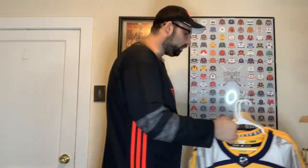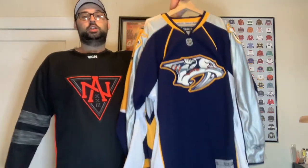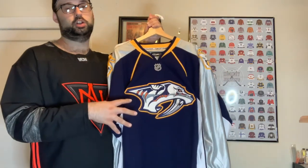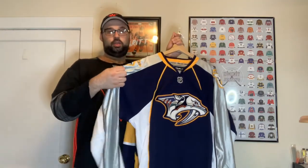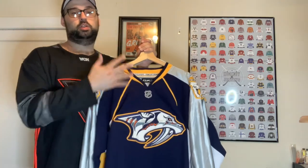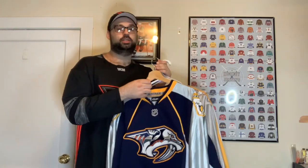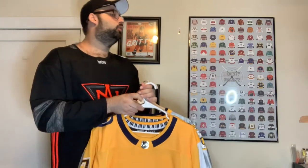Next up we have the Nashville Predators. This Reebok one is the jersey I grew up watching them wear when I first started liking the Predators when Pekka Rinne was coming in. I love this jersey — I love the silvering on the shoulders, it was something different. Nobody really had a silver color on their jerseys, so it made me kind of a fan. The blue and yellow — I'd love to see them do a blue jersey for the stadium series sometime.